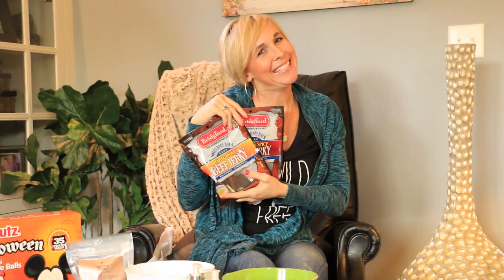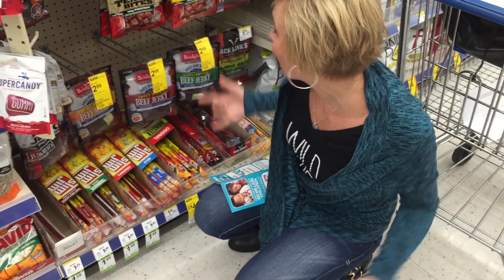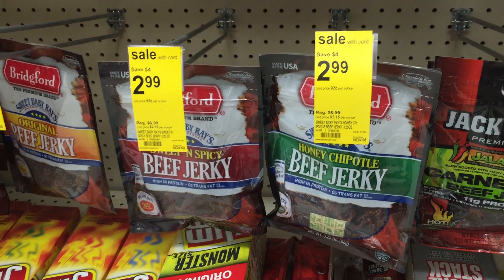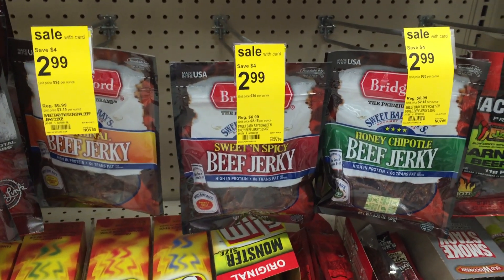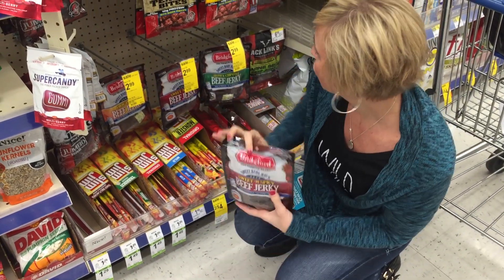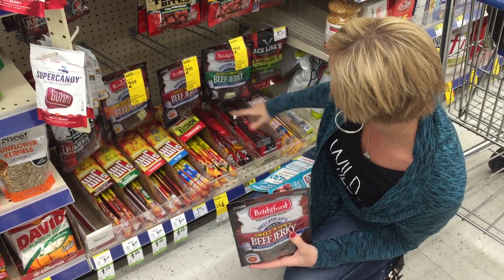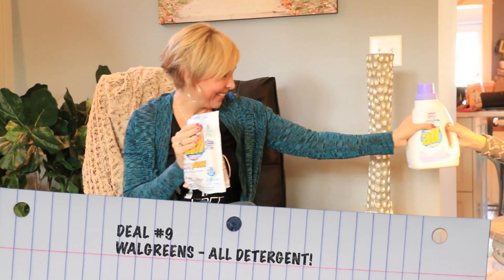Deal number eight is a great beef jerky deal at Walgreens — no coupons required. Sweet Baby Ray's new beef jerky is on sale for $2.99, saving you four bucks. It's a good price since beef jerky tends to be expensive, and there are lots of varieties available.